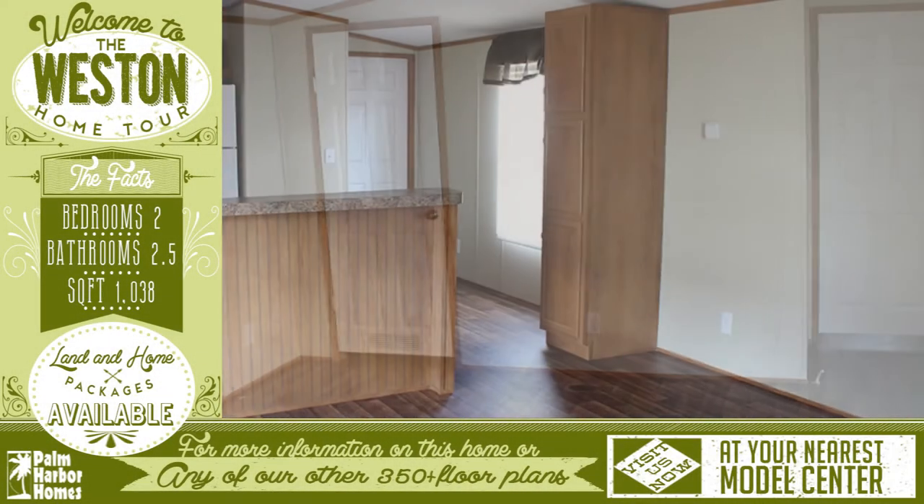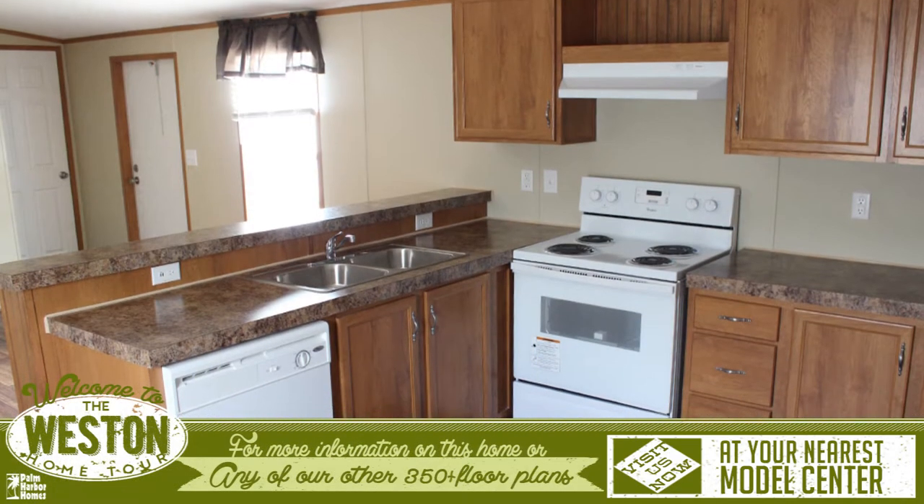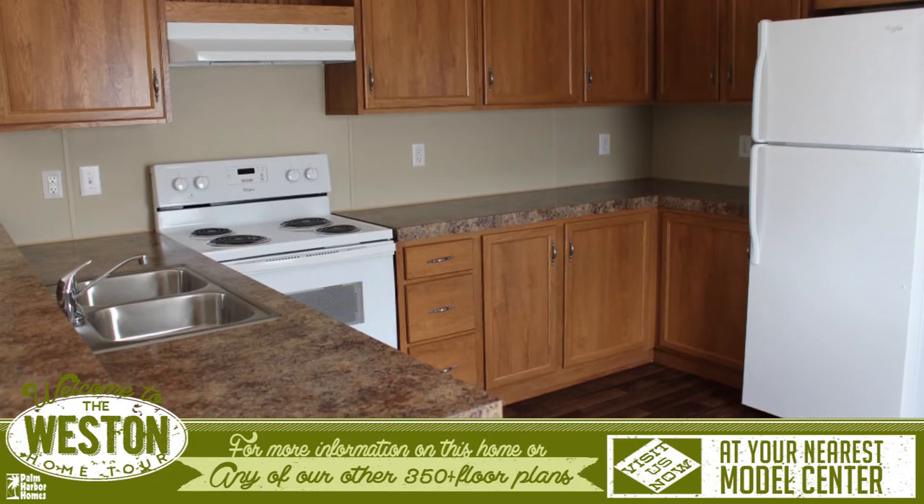Welcome to this wonderful virtual home tour for the Westin. As you enter, you are greeted with a cozy living room and entrance to the spacious kitchen. The kitchen has good cabinet space and room to work in.